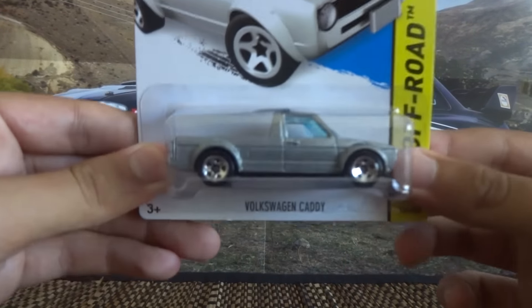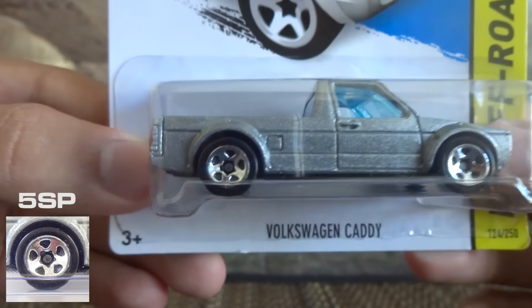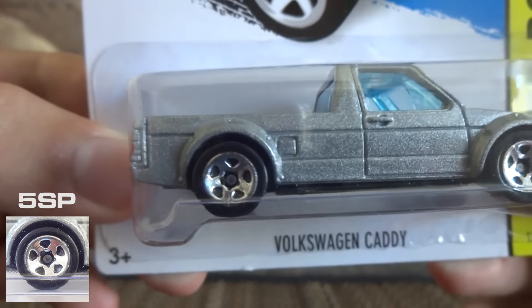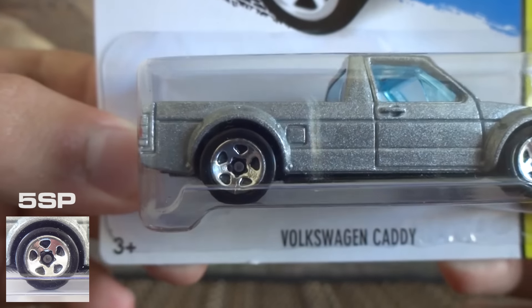First up I've got the 5 spoke, or 5SP wheel. It's a stock looking wheel and it's used on a variety of different castings. I've just got the Volkswagen Caddy here to demonstrate what the wheel looks like on a casting.